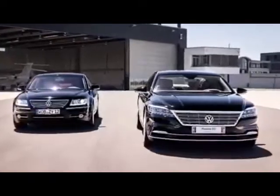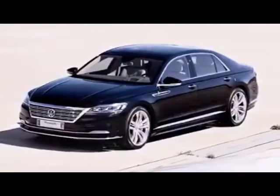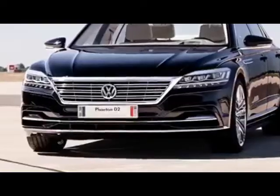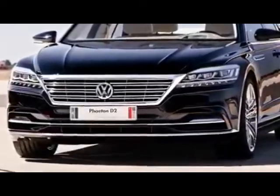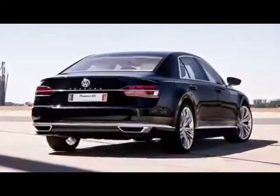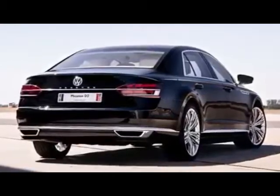Shown in the video is a fully running prototype — you could easily believe it's a production car. In terms of design, the front adopted a chrome grille flanked by headlights similar to those of the current Touareg, the side reminds us of the current generation Audi A8, while at the back, the tail lights are sending out a superb vibe.